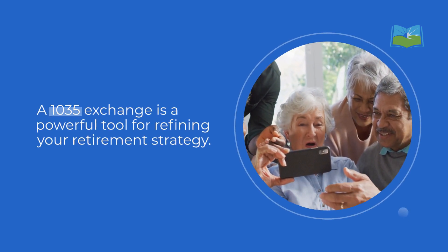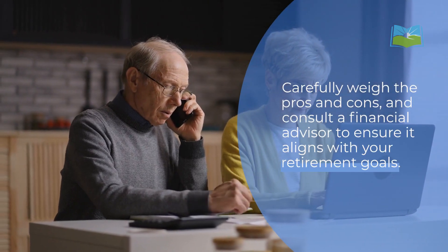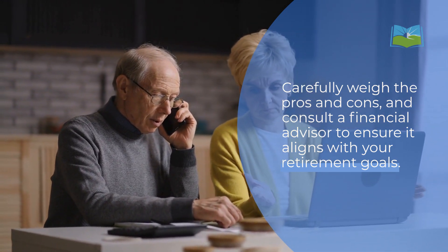A 1035 exchange is a powerful tool for refining your retirement strategy. Carefully weigh the pros and cons and consult a financial advisor to ensure it aligns with your retirement goals.